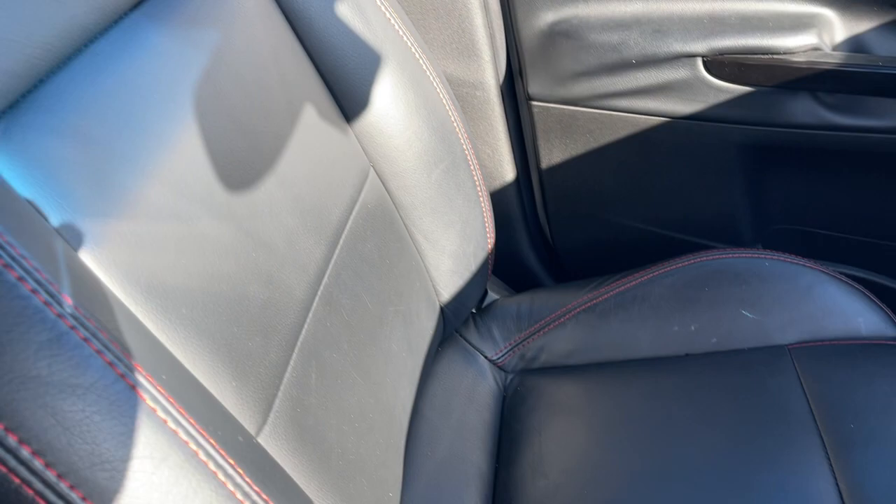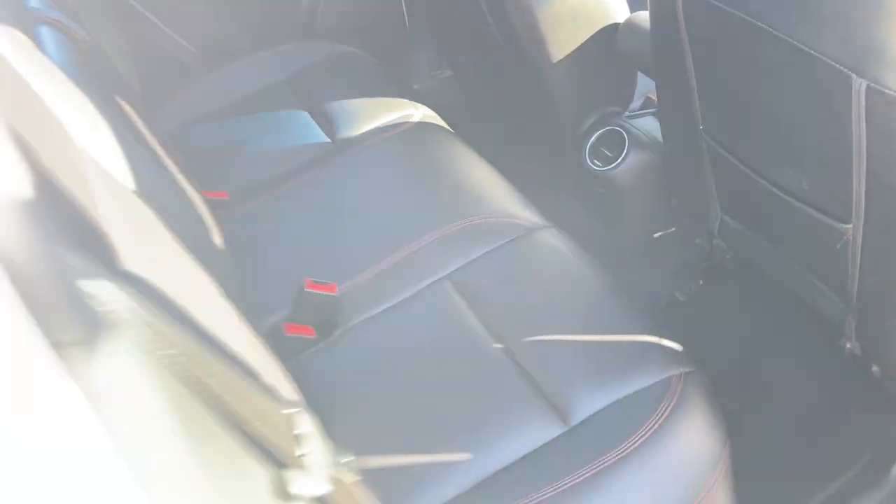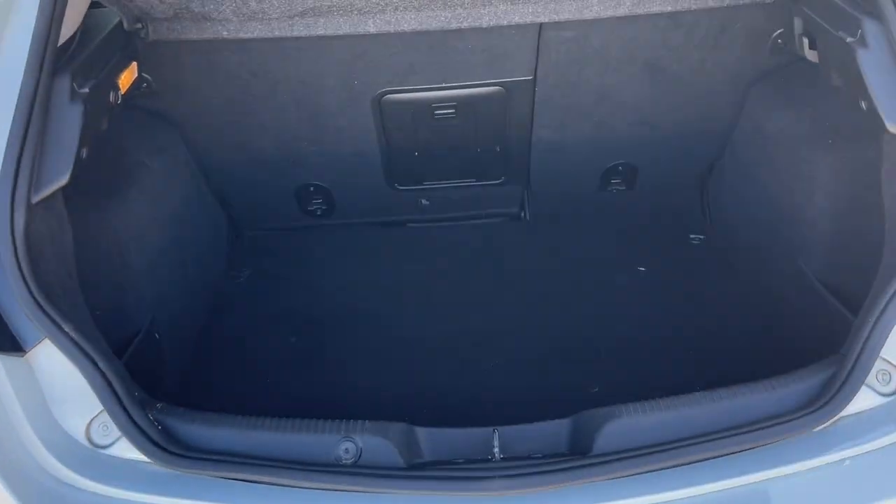Front passenger dual airbags, front and side. The back seat is pretty much like new as well. Just to show you inside the boot — nice big boot. All inquiries are welcome, please.